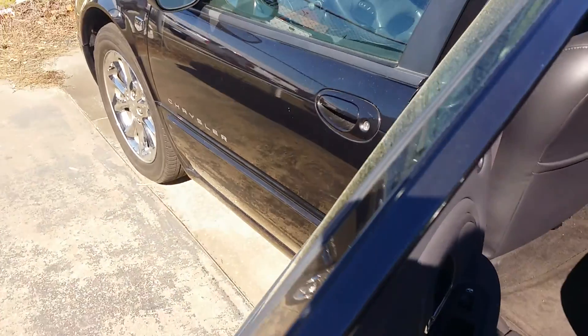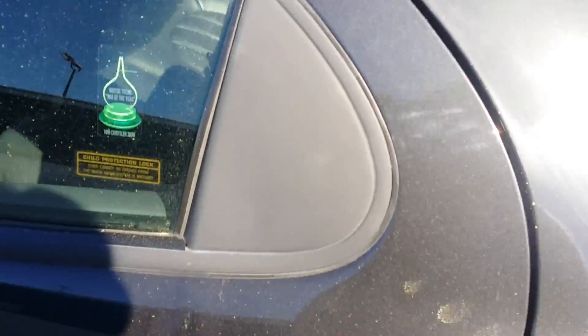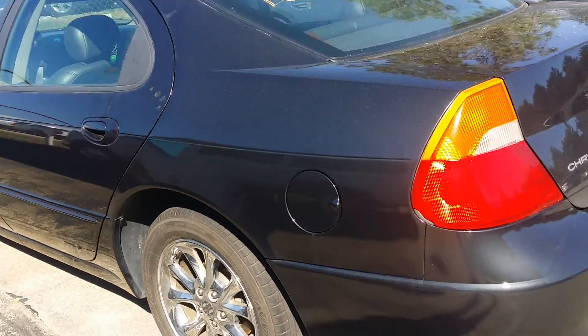The doors all seem really tight. Let's take a peek in the back. No staining in the floorboards. Back seat looks great. It's a little covered with pollen, but I think with a great wax job and cleanup, this car would be remarkable. I really do.